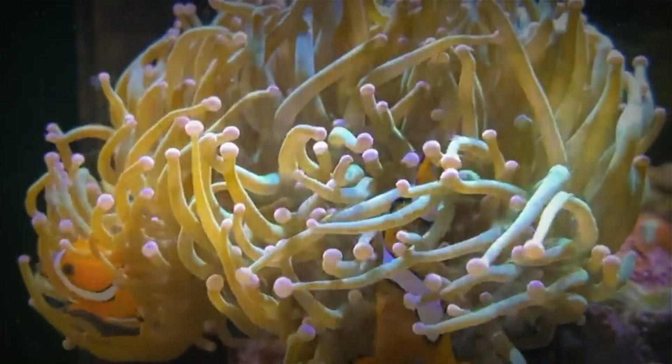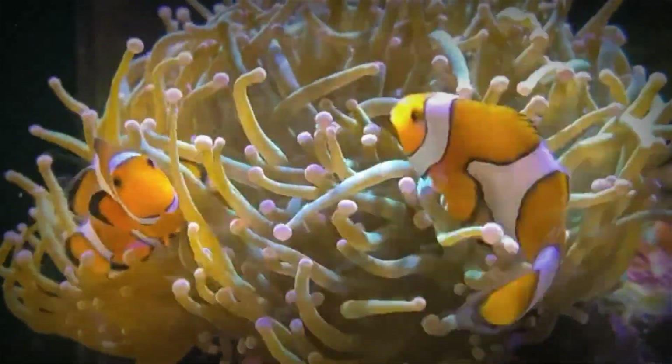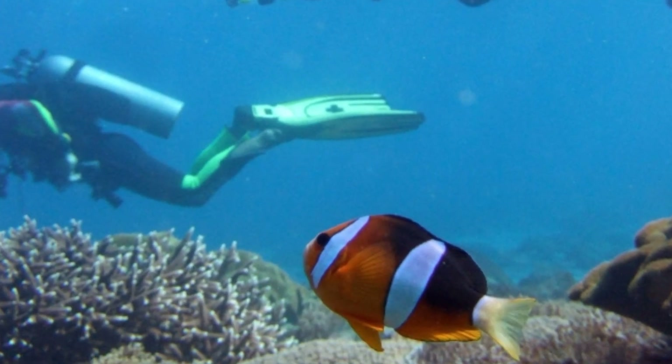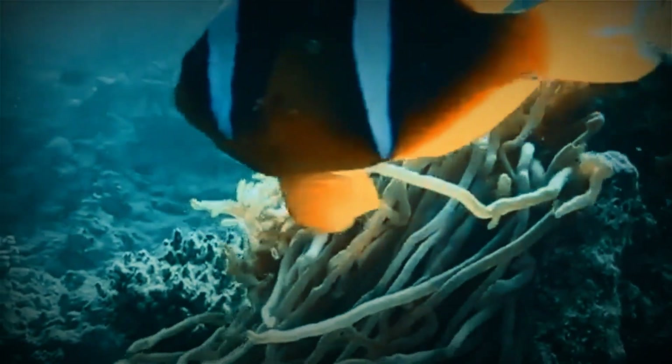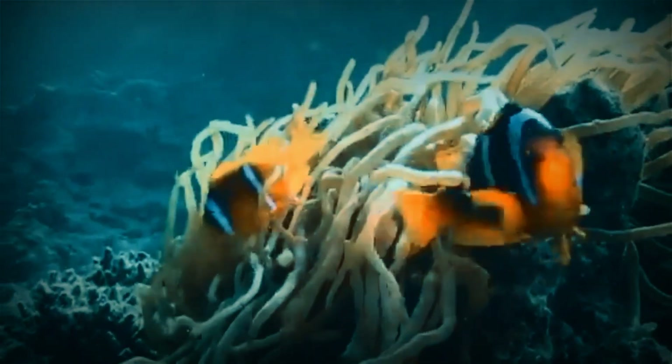The early life stages of clownfish larvae are not easy. Carried by ocean currents, they undergo a long journey before finding a suitable place to settle on a coral reef. This process is an important part of the clownfish's life cycle, helping them spread to different areas of the coral reef ecosystem.